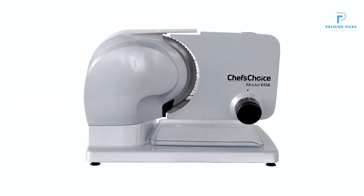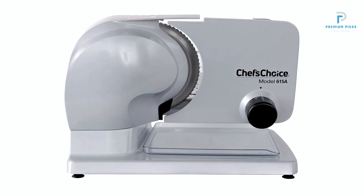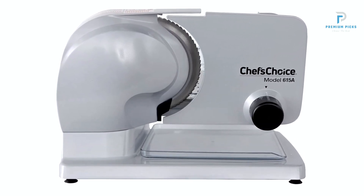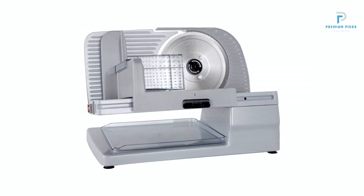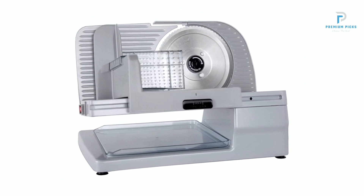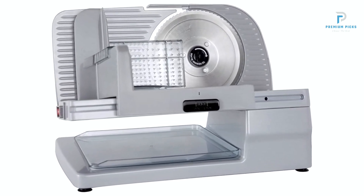Powerful Motor for Effortless Slicing. Equipped with an extraordinary high-torque motor driven by gear mechanisms, this slicer delivers exceptional slicing power with every use. Whether you're slicing meats, cheeses, or vegetables, the Chef's Choice 615A handles each task with precision and ease, streamlining your culinary preparations.